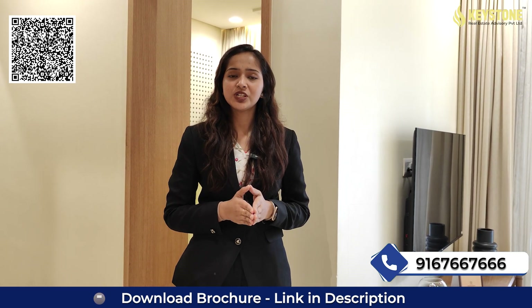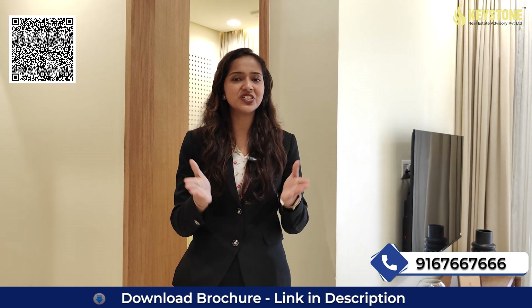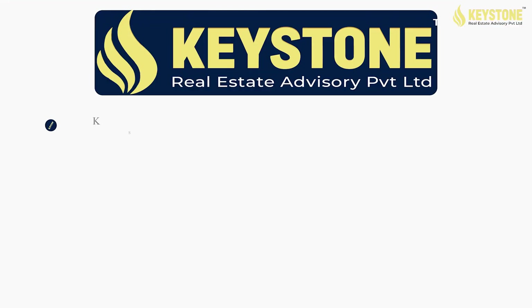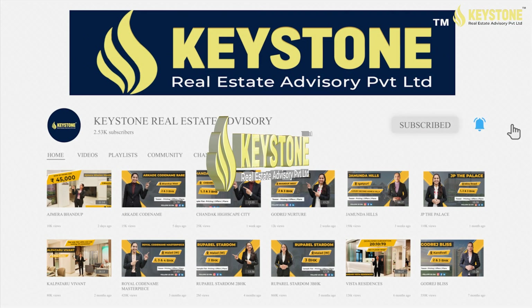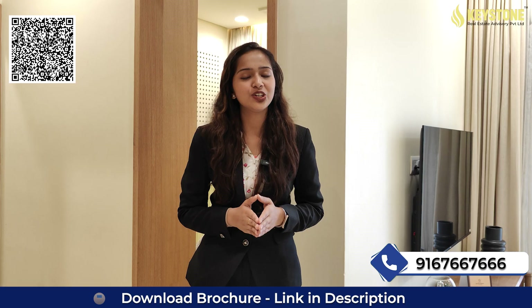Want to know more details about this project and want to avail a launch discount? Just call on the number displayed on your screen. And don't forget to like, share and subscribe to our channel — Keystone Real Estate Advisory — and also follow our social media platforms. Till then, thank you for watching.